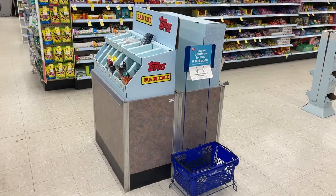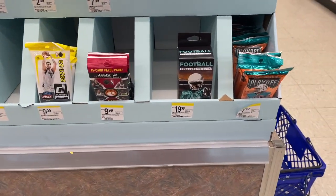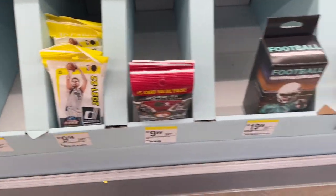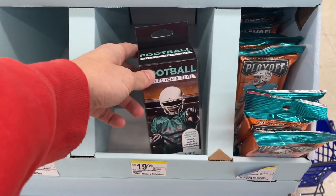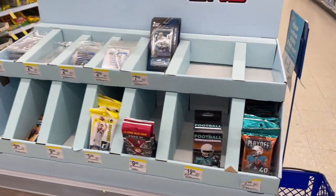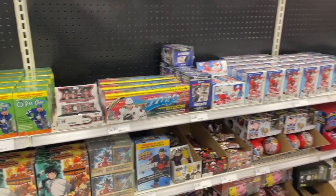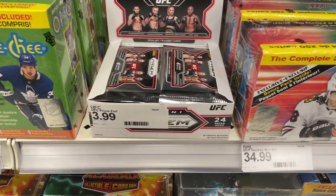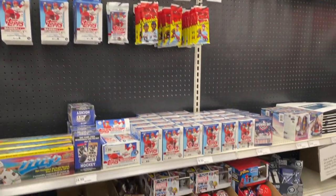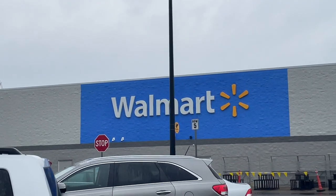Yo, what's up YouTube! We again went into the wild to go card hunting. The first store we went to was Walgreens — they've had this cool Panini display up for a few weeks now, and this time they had some newer stuff like Donruss basketball and playoff football. I decided to pass on everything here, but it was still cool to see. The next store we visited was Target.